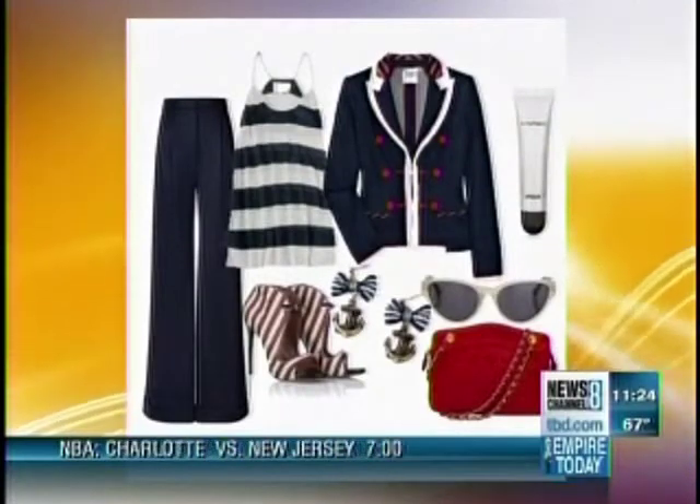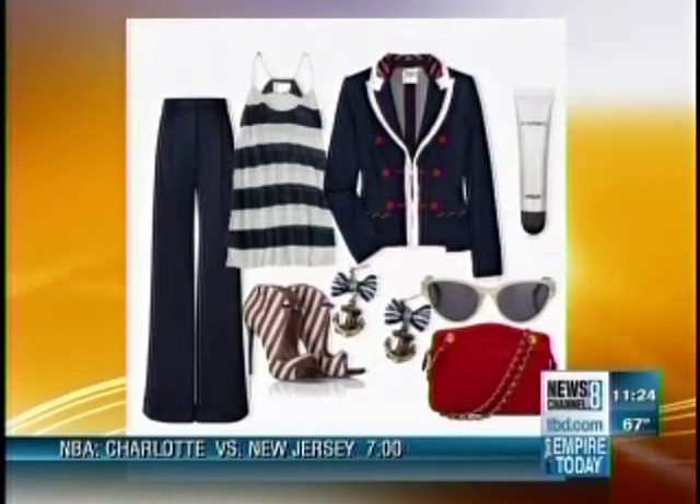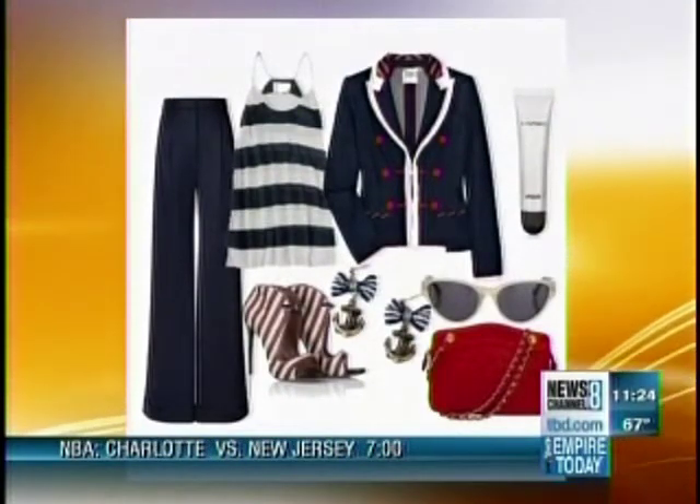Are stripes only coming in Navy and white? For the most part we're seeing them in Navy and white, because of that nautical spring feeling it evokes. But that leads us into our brights trend. What I love about brights is that no matter what complexion or hair color you have, brights are easy for everyone to take advantage of.